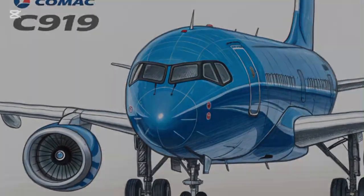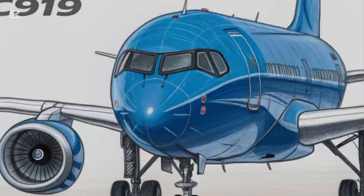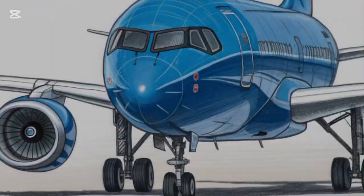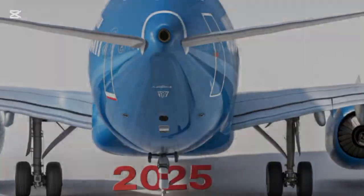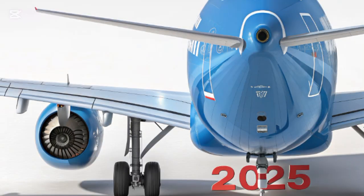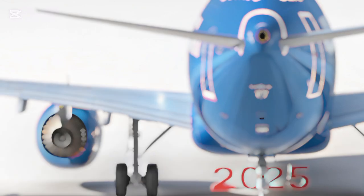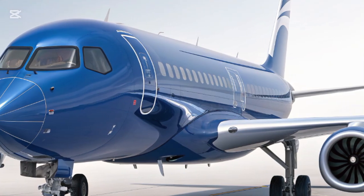The sleek fuselage is built with an aerodynamic efficiency that's hard to miss, featuring a smooth nose contour and sharply sculpted winglets that reduce drag while enhancing fuel economy. The aircraft sports a clean and futuristic look with a high-aspect ratio wing design, giving it a poised and balanced presence on the tarmac. The distinctive COMAC livery with its flowing lines and dynamic color contrasts complements the minimalist yet assertive body language of the plane.